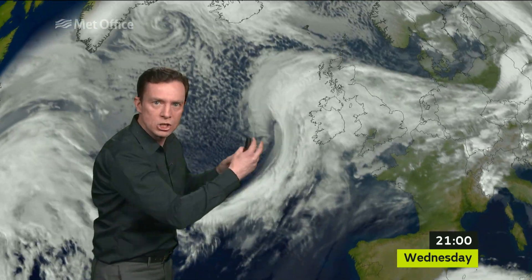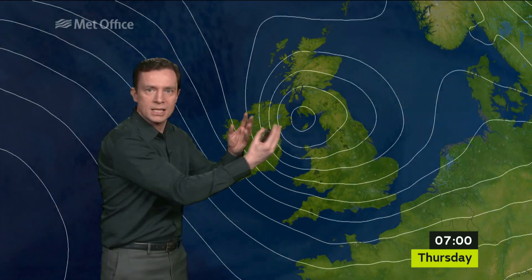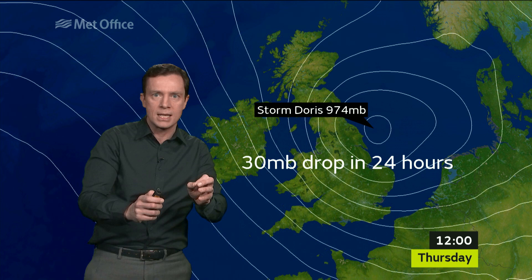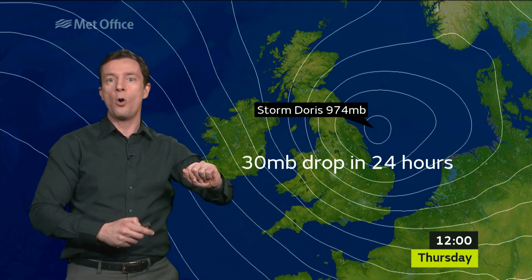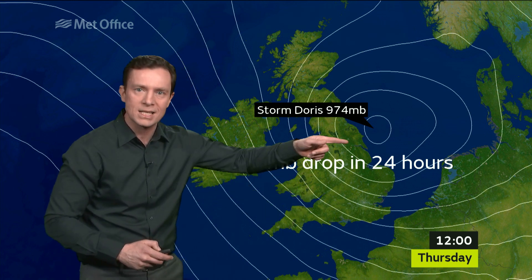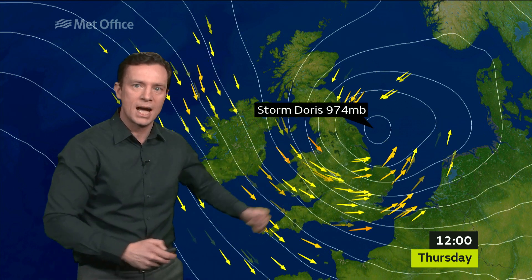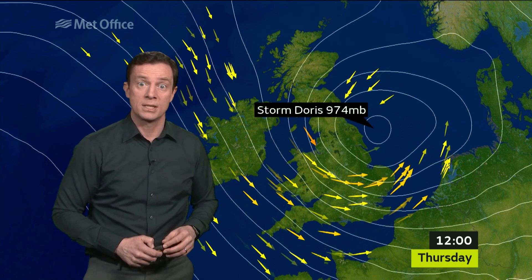Running through the sequence, look at the satellite picture — just look at that low pressure system really forming. And then as the storm approached the UK, the isobars just popping out of the centre as Doris really continued to intensify, so that by midday on Thursday the storm was down to 974 millibars — a drop of 30 millibars in 24 hours. That's what creates the number of isobars, and it's those tightly packed isobars that drive the strong and damaging winds that we've been seeing.